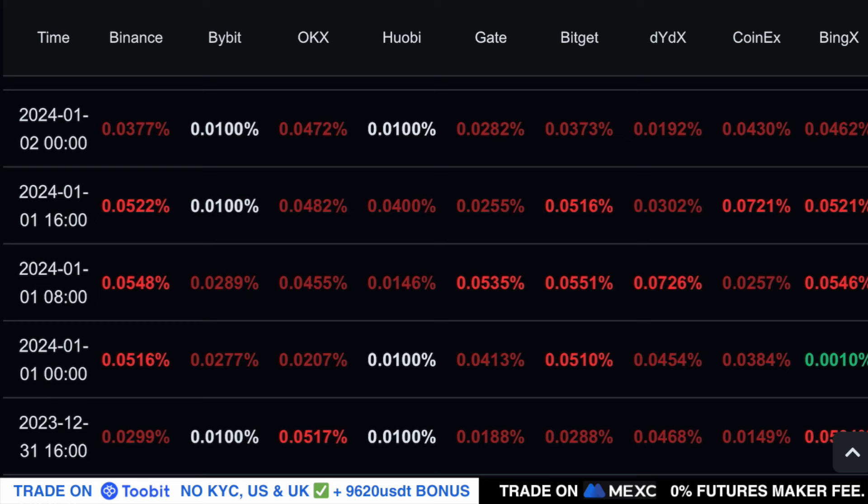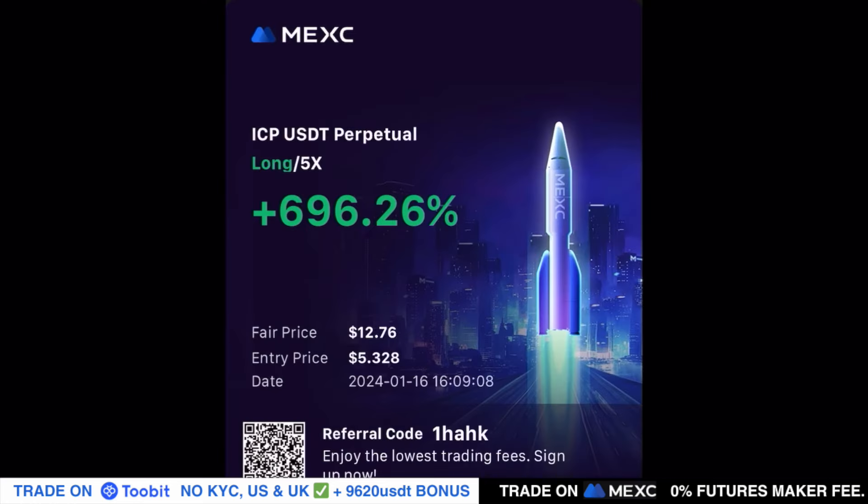When the funding rates are very high, as we saw a few weeks ago for many altcoins including ICP, that typically indicates a big pullback or liquidation event is just around the corner. We have already seen that and the funding rates have reset back to neutral, which is in my opinion a very good opportunity.